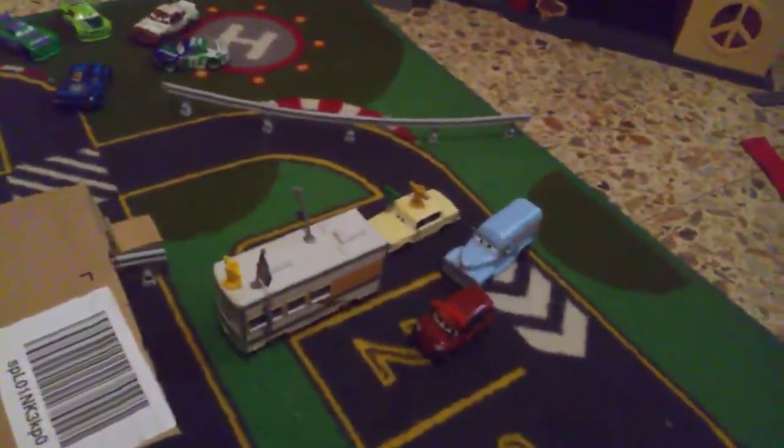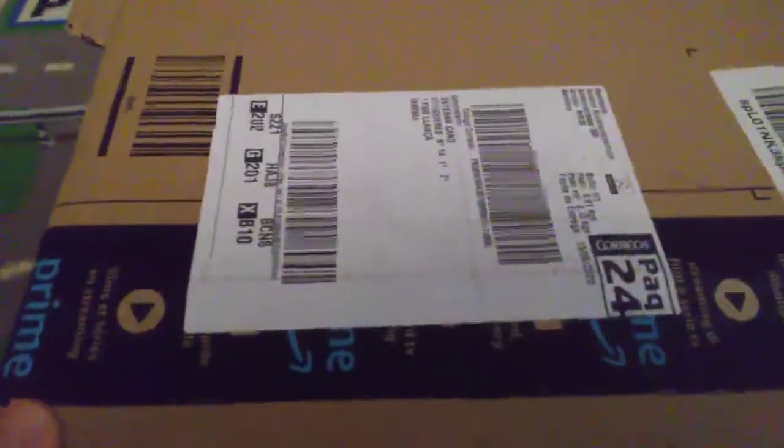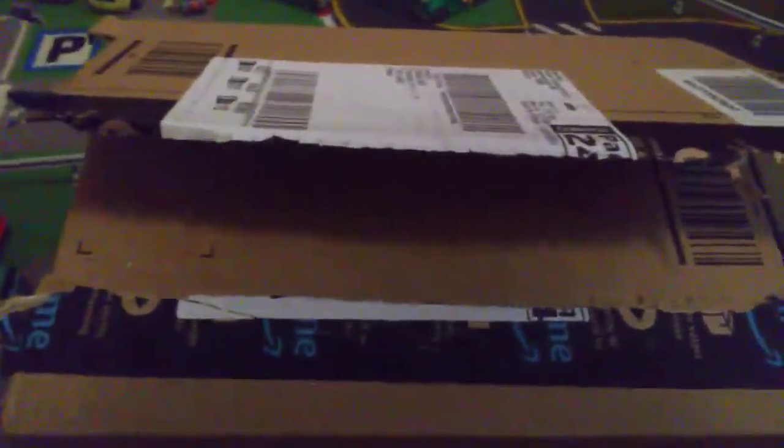This package is big enough that I had to pull all these cars out of the way. I don't know if I can open this with one hand — I'm sure I can't. I'll be back with this opened up. That was hard. Let's open it.